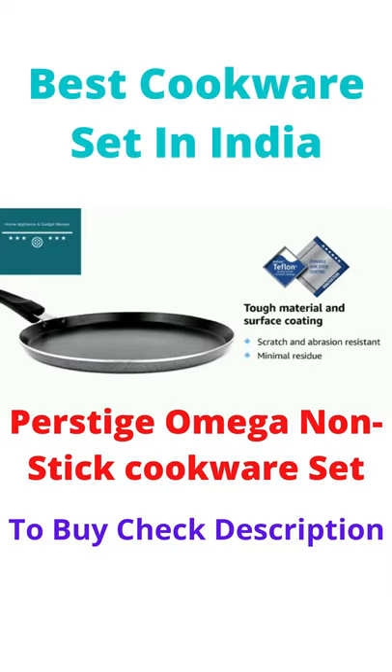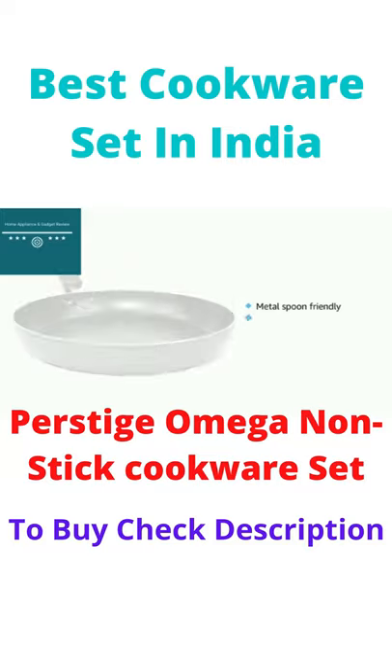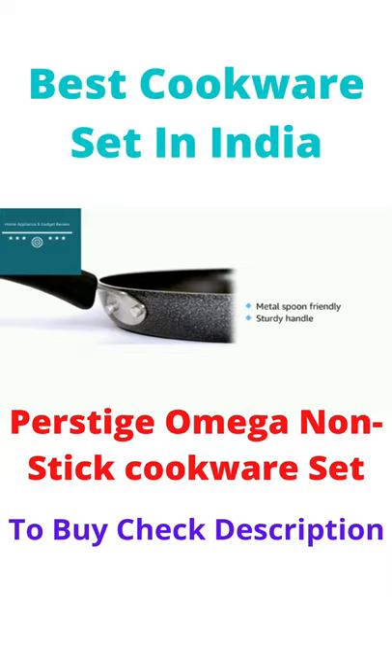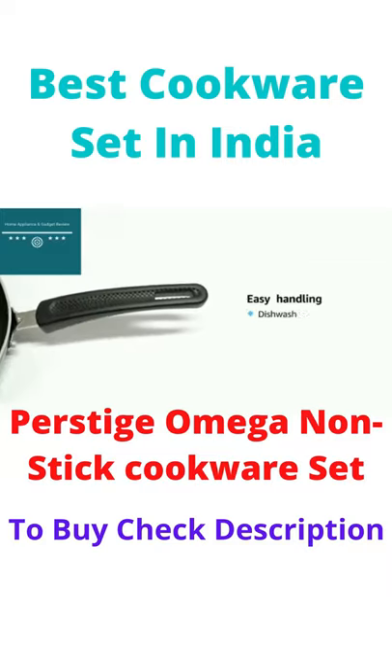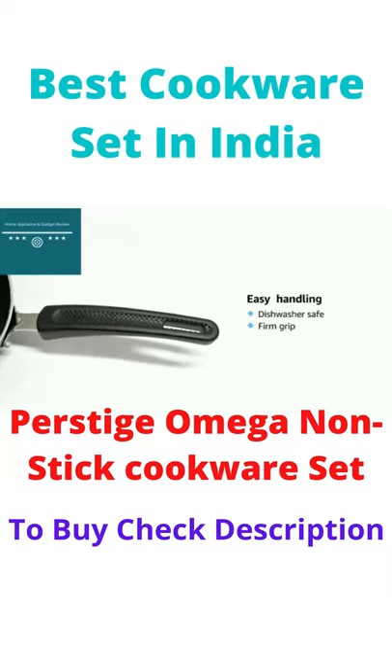The Teflon coating ensures that there is minimal residue collection. You can use metal spoons on this set without leaving scratches or marks on your cookware. The bakelite riveted handles are sturdy and strong. The set is easy to clean, and the grip spots on the handles give you a firm hold on the cookware.